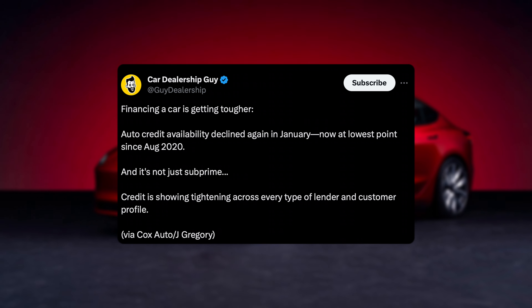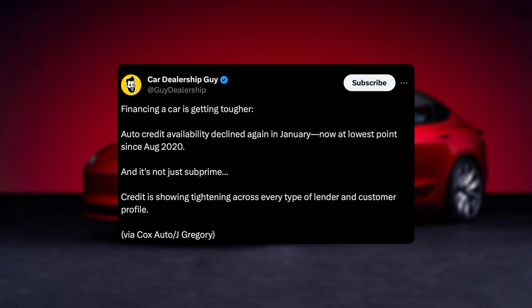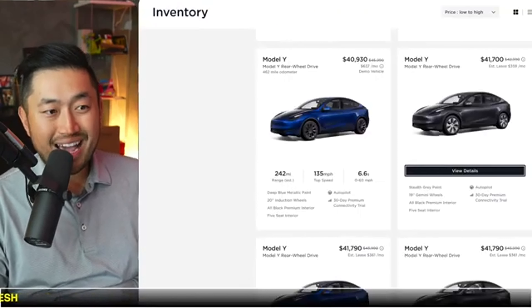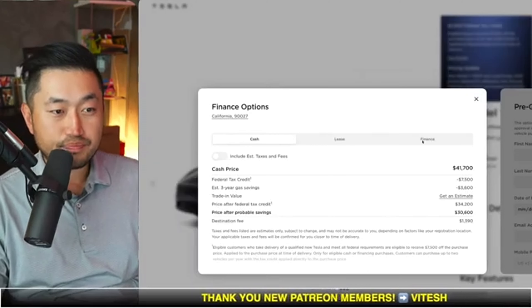Shout out to CarDealershipKai, who posted this quote: financing a car is getting tougher. Auto credit availability declined again in January and is now at its lowest point since August of 2020. And it's not just subprime — if you don't know what subprime is, that's basically people with lower credit, like 500 to 600, who get a higher interest rate. Above that, you're considered prime, which is like 700 to 800. Credit is tightening across every type of lender and customer profile.